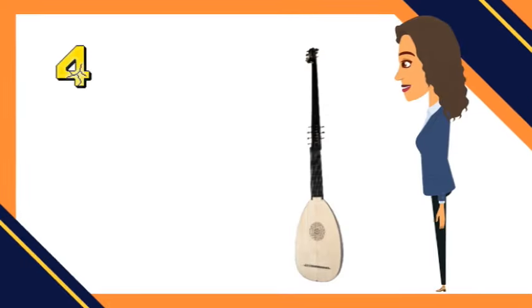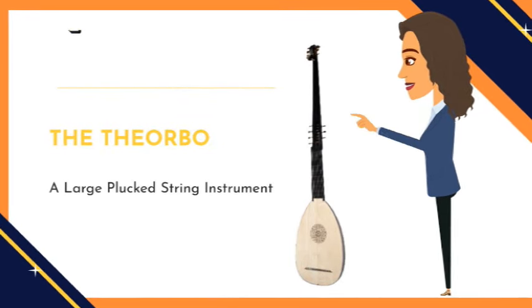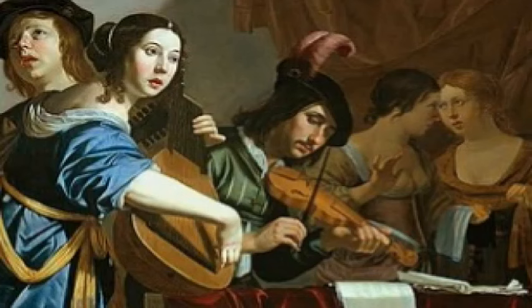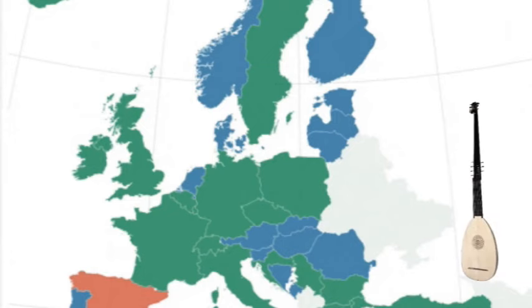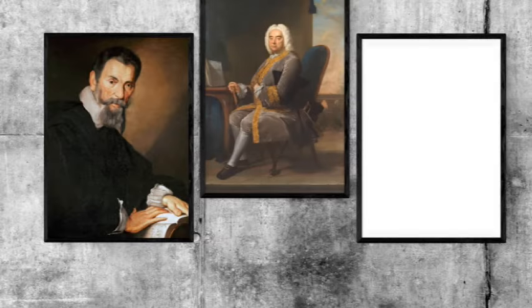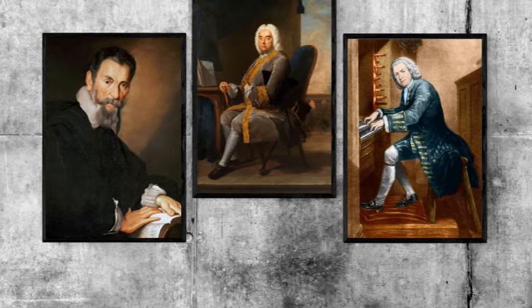Number four: the Theorbo. This is a large plucked string instrument that originated in Italy during the late 16th century. It was developed from the lute, but has a longer neck and an additional set of bass strings. The instrument was designed primarily to accompany solo vocal music. During the Baroque era, the Theorbo gained popularity throughout Europe and was used extensively in opera, oratorio, and chamber music. It was particularly favored by composers such as Monteverdi, Handel, and Bach, who wrote music specifically for the instrument.